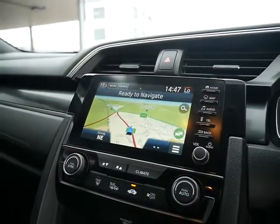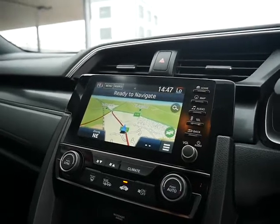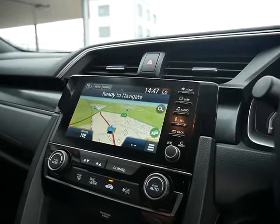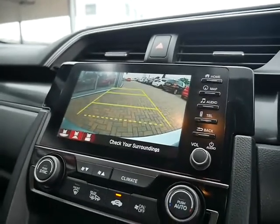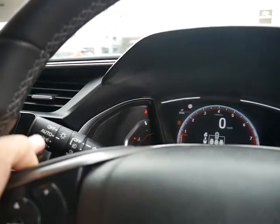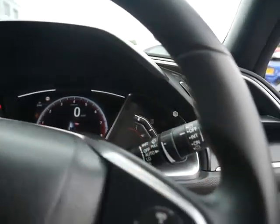This car comes complete with a satellite navigation system which you can use Apple CarPlay on. You also have a hands-free telephone kit, and once you pop the vehicle in reverse you get a reversing camera. Other features include adaptive cruise control, automatic lights, and automatic wipers.